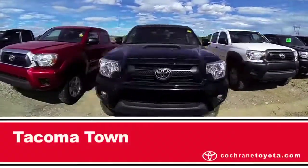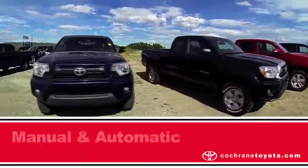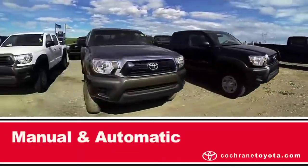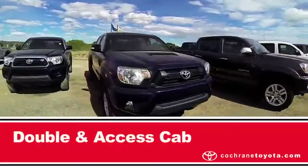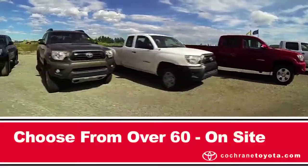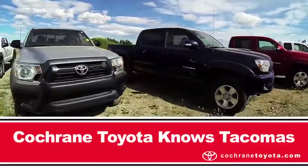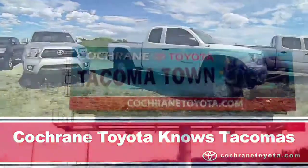Tacoma Town at Cochrane Toyota has one of the largest on-ground selections of 2013 Tacomas featuring access cabs, double cabs, four cylinders, V6s, 4x2s, 4x4s, the Trail Team editions as well as T3 and T4 special custom builds. Don't miss Tacoma Town's best selection of the year at Cochrane Toyota.